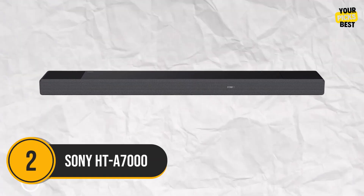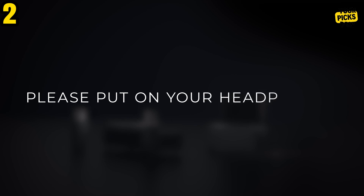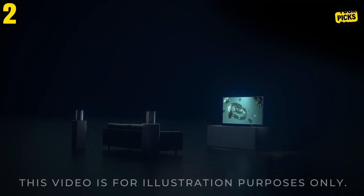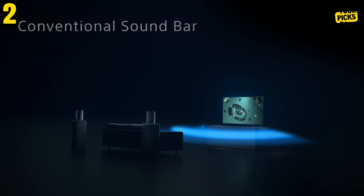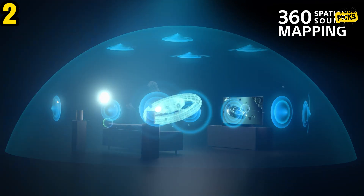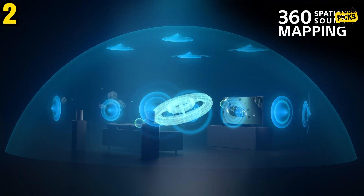Number 2: Sony HT-A7000. Sony is known for producing some of the best TV soundbars, and the HT-A7000, an award-winning model, is no exception. This 7.1.2 soundbar with Dolby Atmos technology houses a built-in dual subwoofer, 5 front-facing drivers, 2 beam tweeters, 2 up-firing speakers, and 5 front-facing drivers within a single chassis.